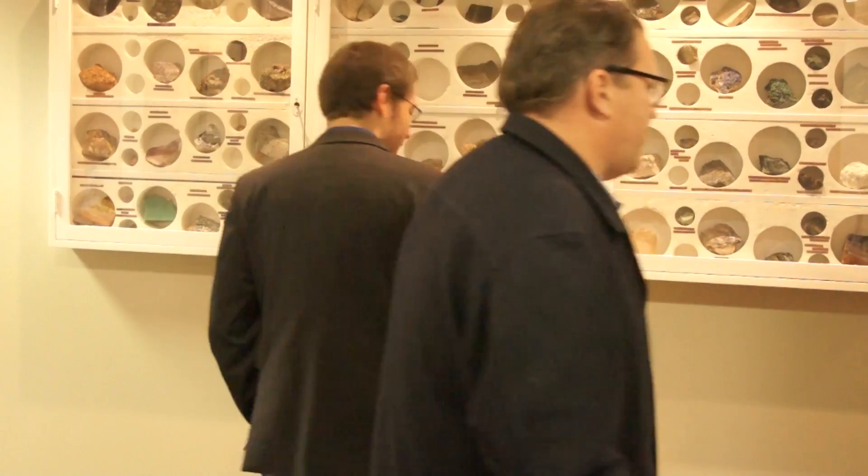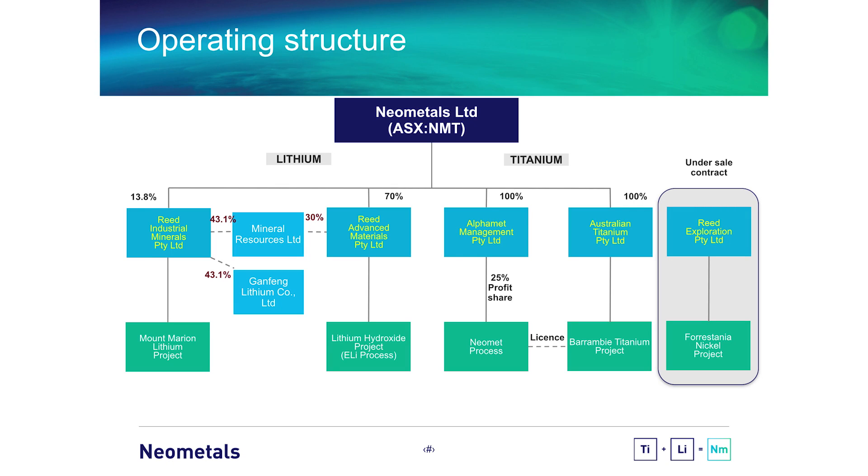Good day. I'd like to welcome you to Neometals. We are a West Australian-focused project developer based in Perth, Western Australia. We bring together significant resources of lithium and titanium. We have excellent human capital, a very strong balance sheet, and we use cost-focused innovation to attract partners to develop our projects in the lowest risk business case that we can.